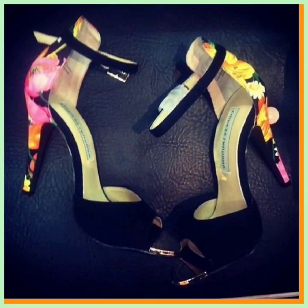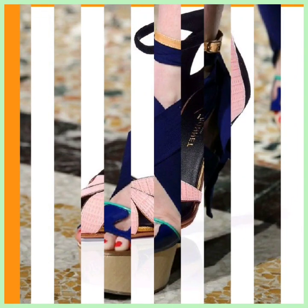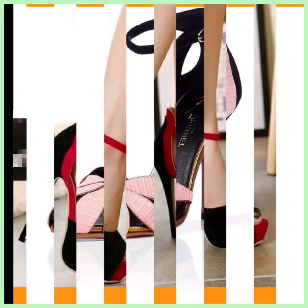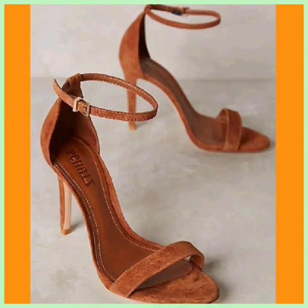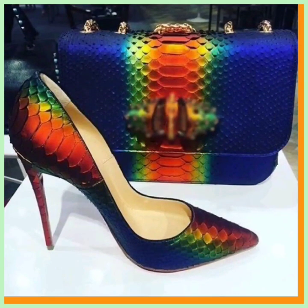This blue one looks really nice and has a different type of design. As I always say, heels are timeless fashion — you can wear heels on every type of occasion, whether it's a wedding, a party, or casual. Heels go with your every outfit.